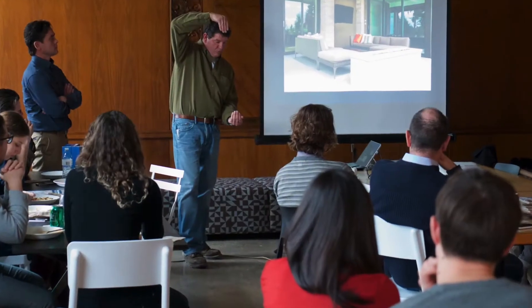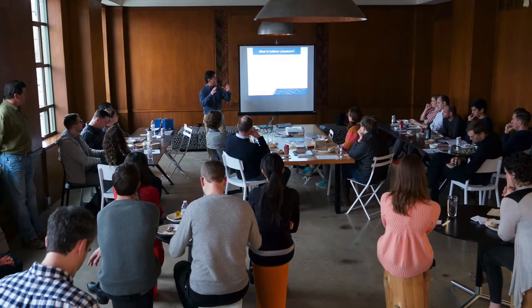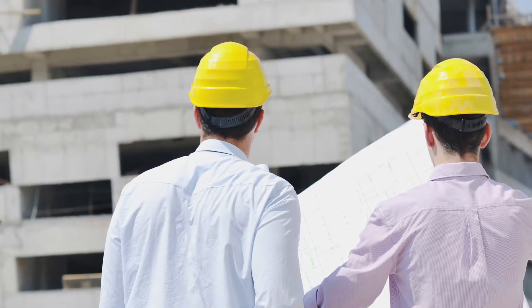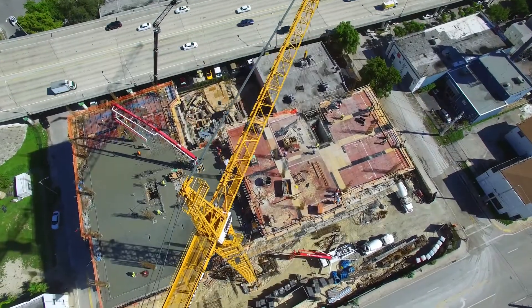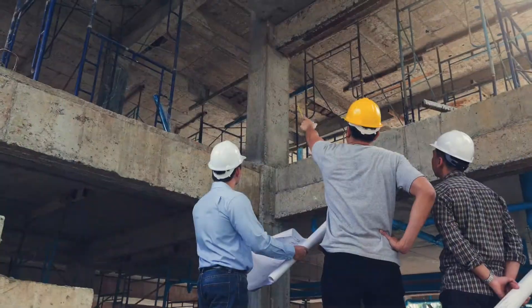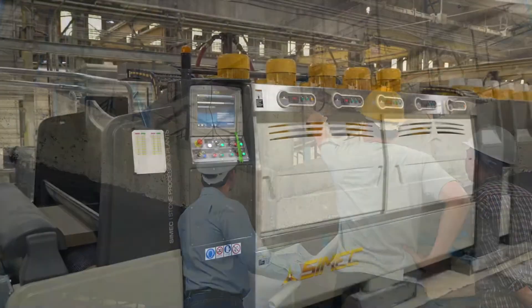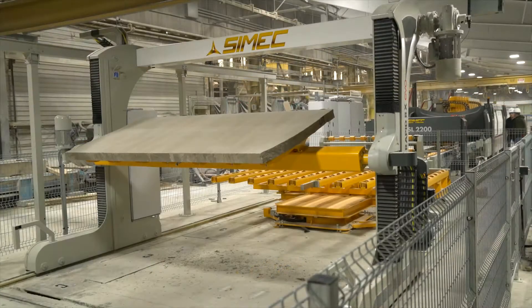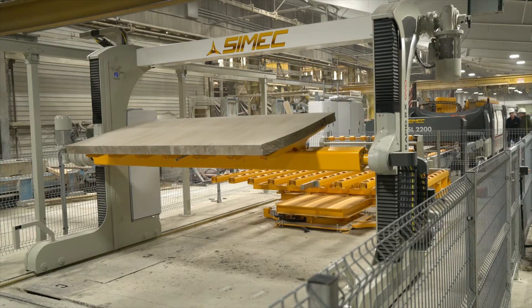Indiana Limestone Company is a solutions provider for architects and helps to bring their vision to life. Our design assist approach creates a collaborative environment for design and construction teams to make improvements in design efficiency, cost management, speed to market, and constructability. Our investment in a new Italian state-of-the-art polishing line will enable us to provide more versatility and design options for our customers.